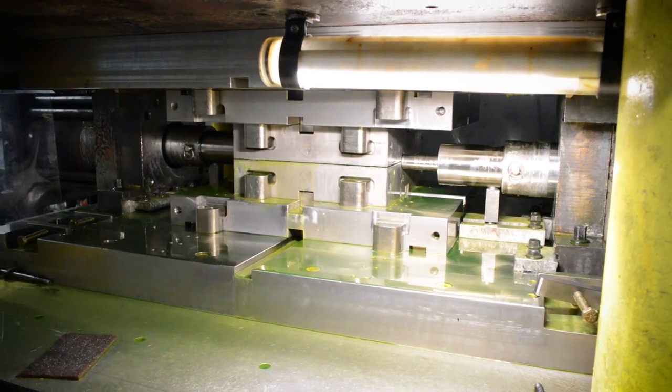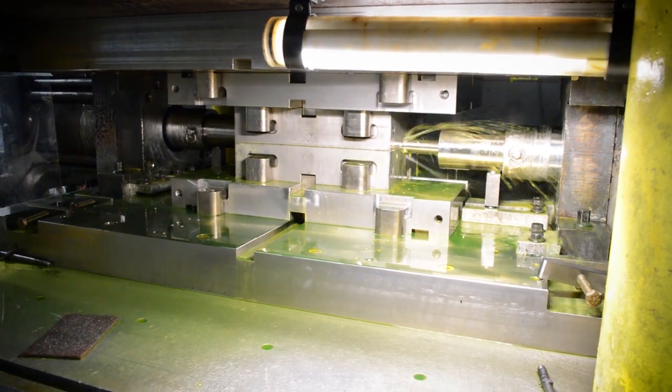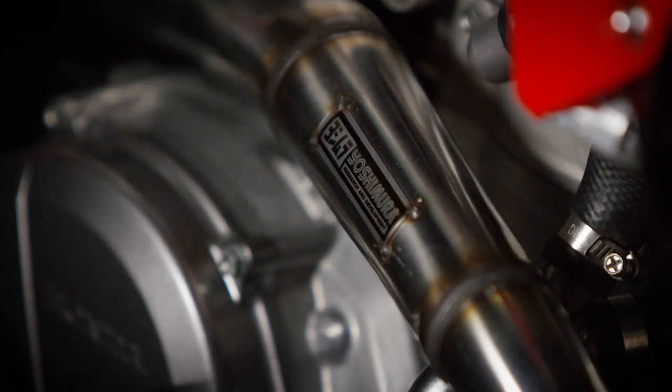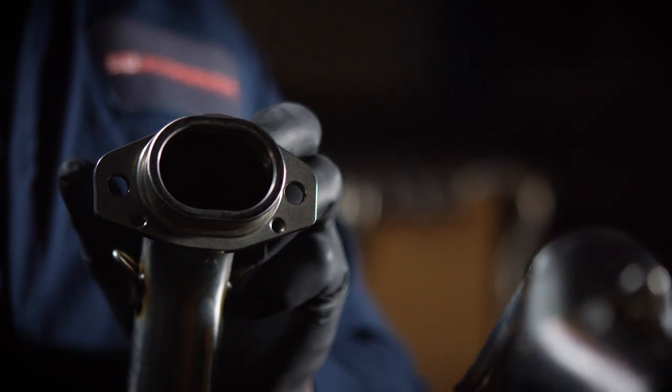Hydroforming is the most organic, fluid transition that minimizes — maybe even eliminates — any disruptions you would see from other processes. We were able to work with Honda for almost a year, very closely, to fine-tune this exhaust system both in performance, fit, packaging, and quality, so that what the end user is getting is the best exhaust system you can get for the 2021 CRF 450R.